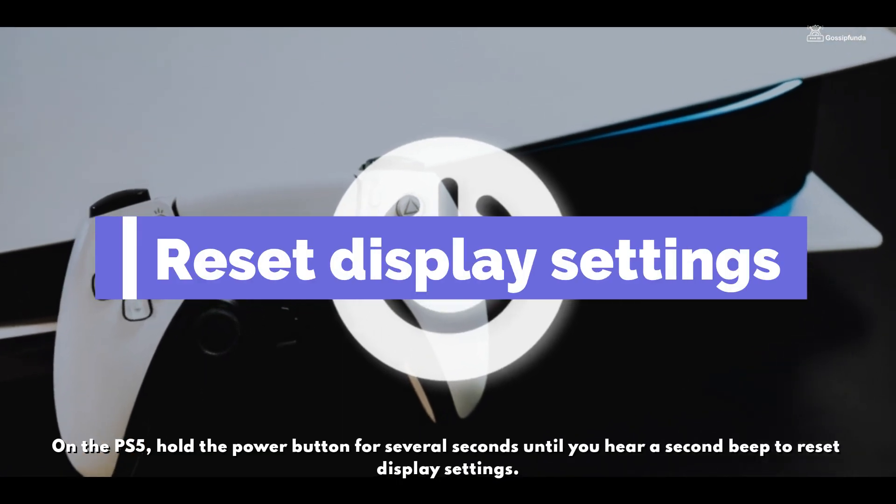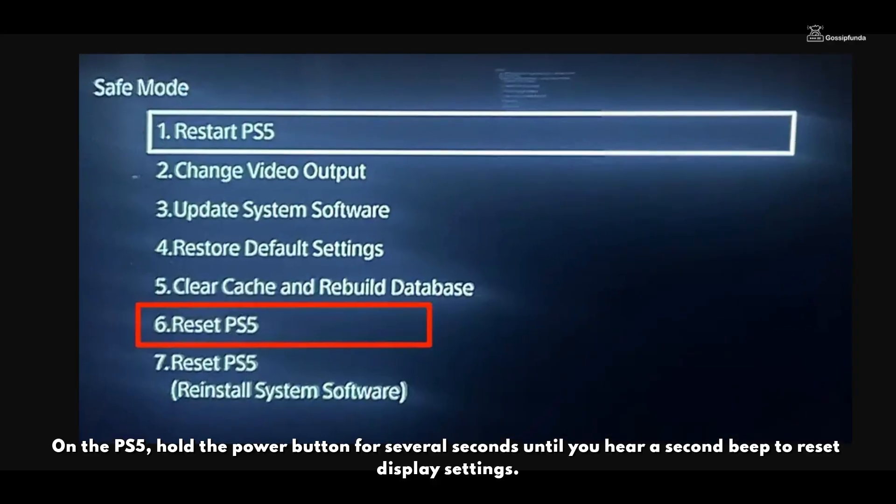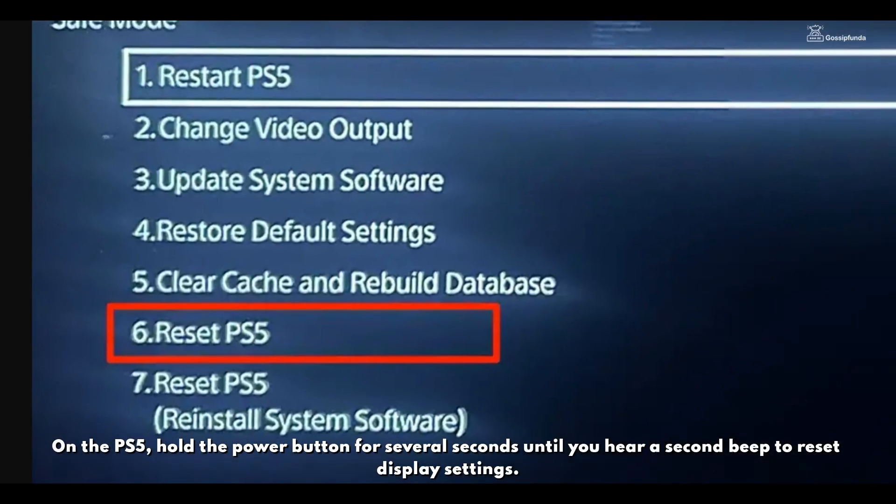On the PS5, hold the power button for several seconds until you hear a second beep to reset the display settings.